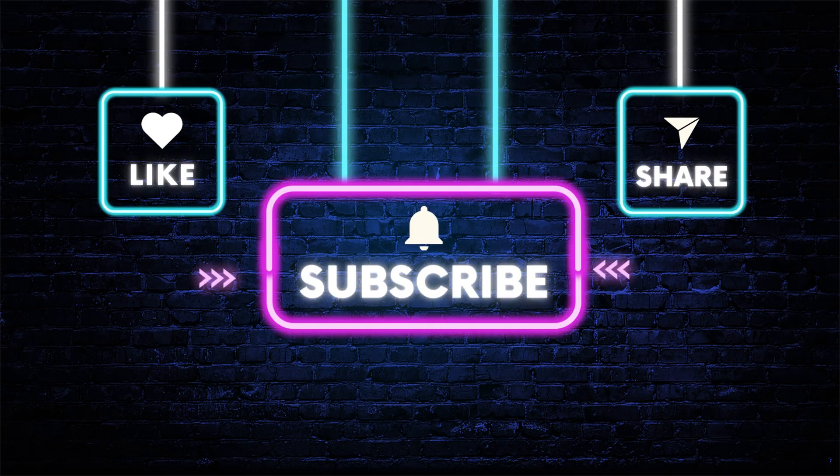Have you tried any of these products? Tell us in the comments! And don't forget to like and subscribe for more beauty science videos.